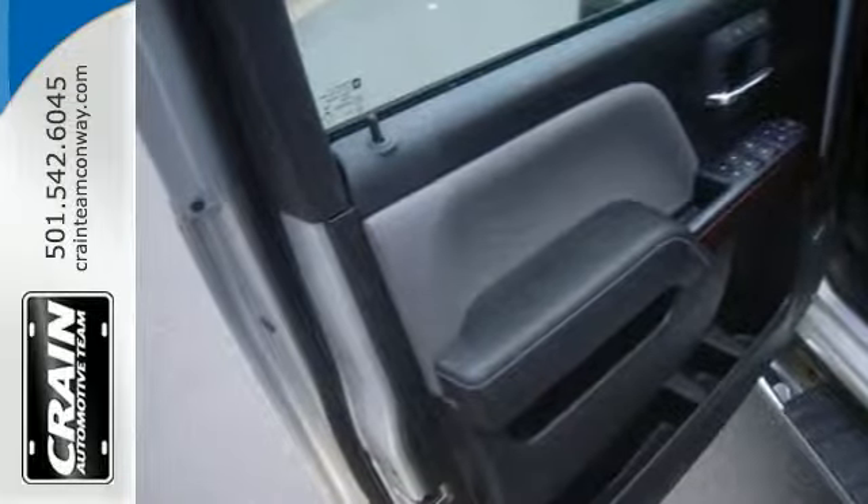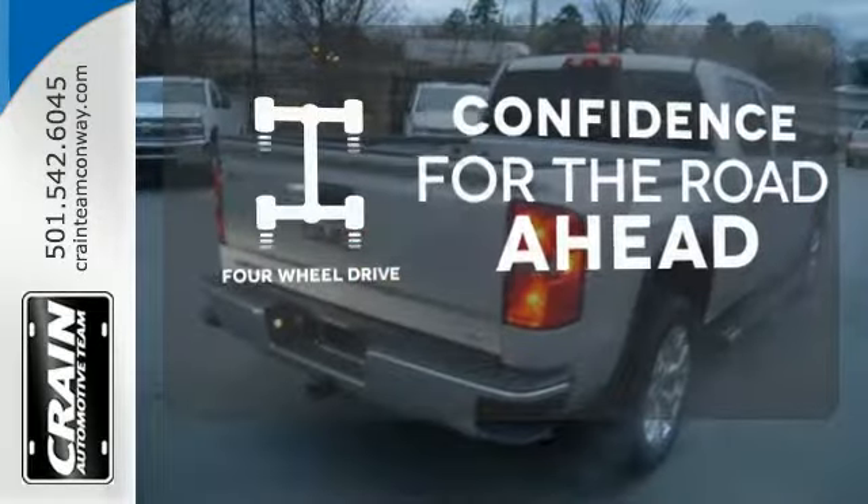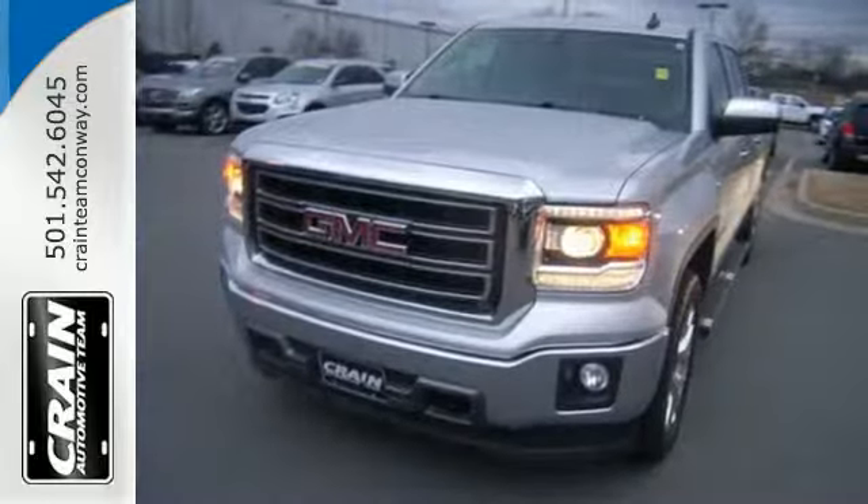Stabilitrack and Intelligent Brake Assist team up with Trailer Sway Control and a tow haul mode to get you over the river, through the woods, and back with the most daunting of payloads. Feel the confidence as you control the road with your four-wheel drive. Warn off the chills with the heated seats. Hindsight is 20-20 with the backup camera.